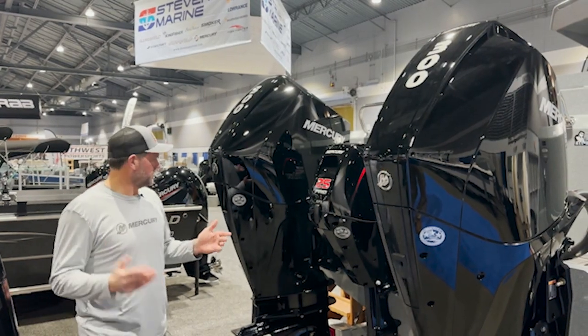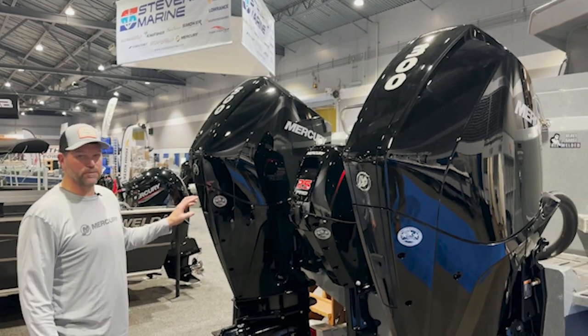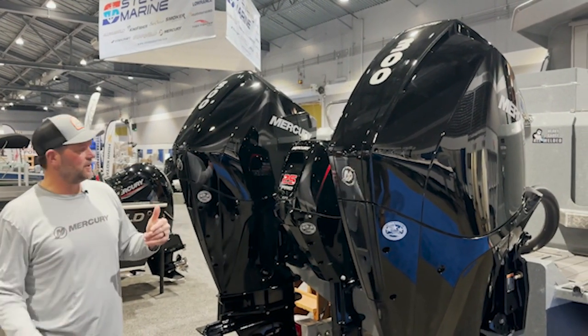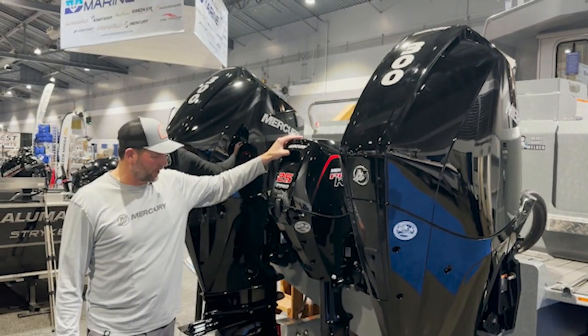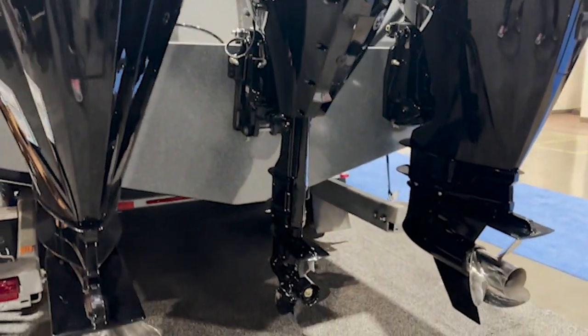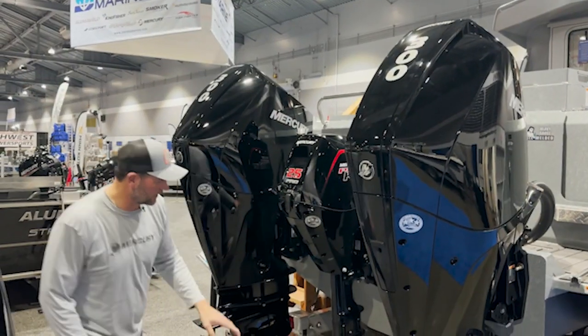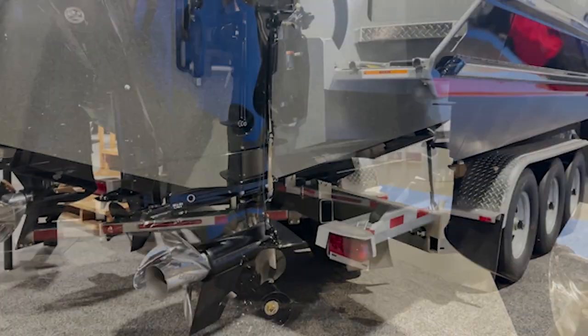On the back of this 34 Kingfisher you'll notice these twin 300 horsepower Mercury Marine outboards — these things are super torquey, easy on fuel, and easy to maintain. You'll also notice the 25 horsepower kicker is center-mounted, a great position for trolling and fishing, and you'll notice the 18-degree deadrise here in the stern.